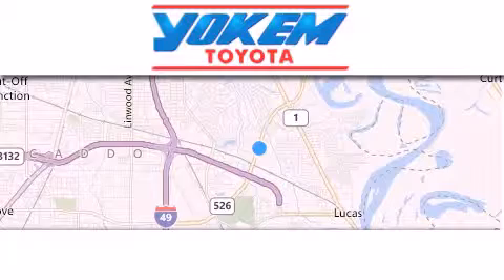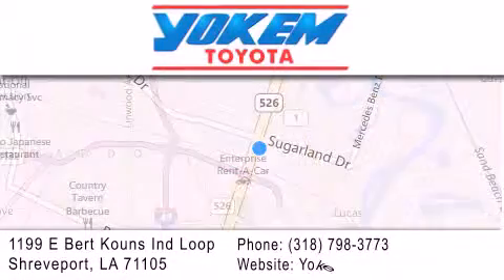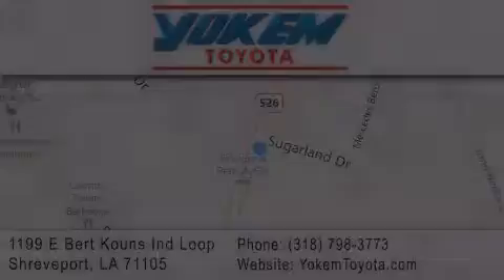Our goal is to exceed all of your expectations to ensure that you'll return for future visits. See you next time.